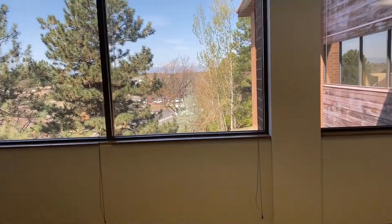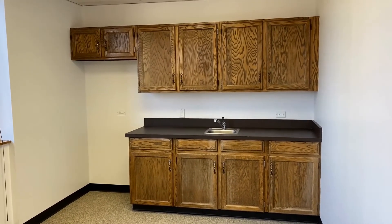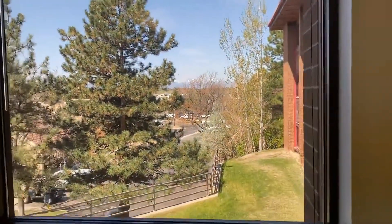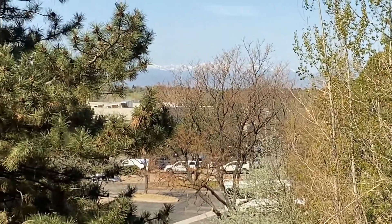And then to the left you have a little break area that would fit a refrigerator, has cabinets and a sink. And see if we can get a shot of some of these mountains — beautiful sunshiny day with some mountains out there.